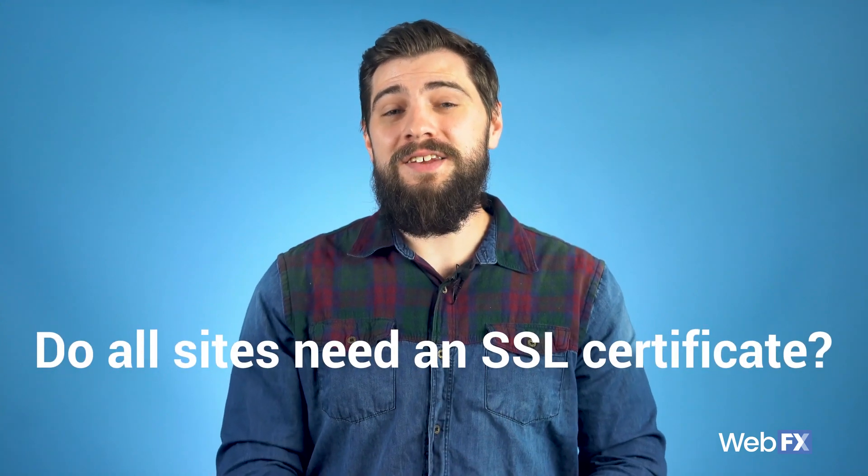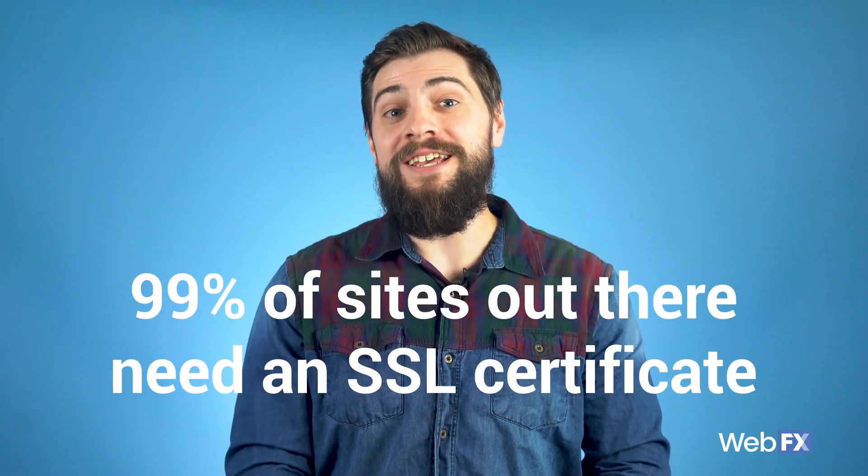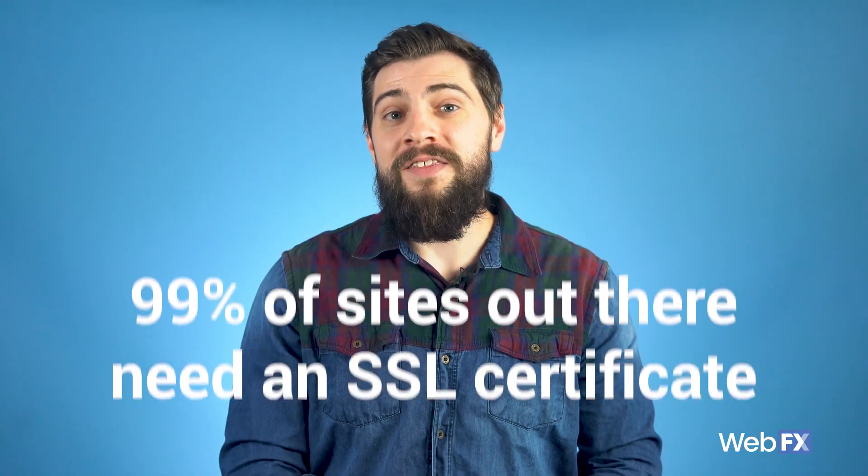A common question we get is: do all sites need an SSL certificate? I definitely recommend it for any site with a shopping cart, but also sites with contact forms, user-generated content, login functionality. Basically, 99% of sites out there need an SSL certificate — that answer is almost always yes. As more of the web moves over to HTTPS, you don't want to be left behind when it comes to something really important to users like security.